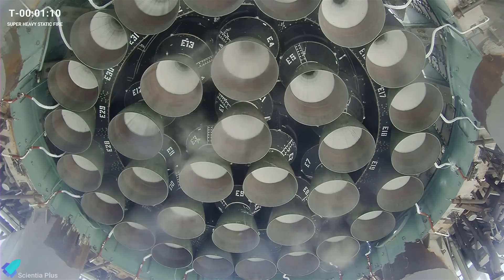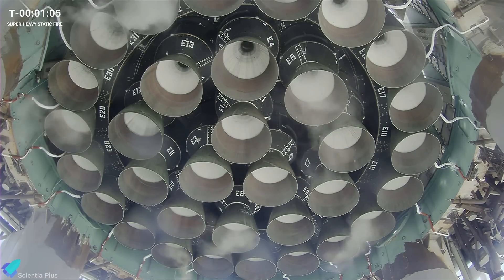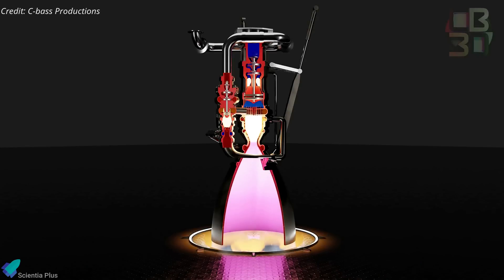Engine chill began immediately after that, during which cryogenic propellants are allowed to flow into the engine components to cool them down to prevent thermal shock, when the main cryogenic propellants are injected under extreme pressure into the combustion chamber for ignition.